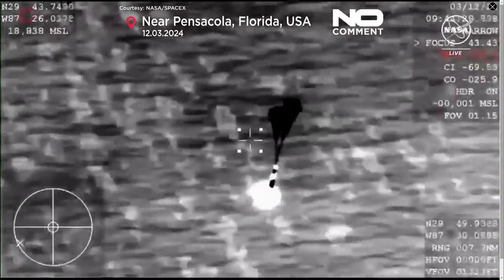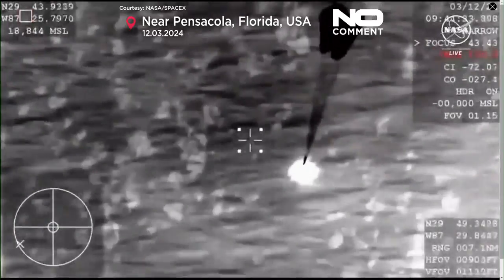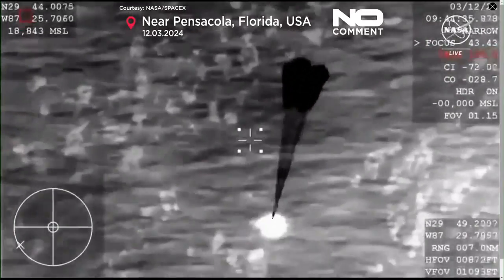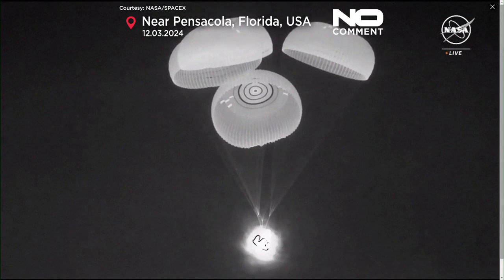At that point in time the capsule will be traveling around 120 miles per hour, and we can see those main parachutes deploying now. A beautiful thermal view there of the capsule — four healthy mains.